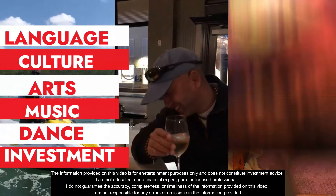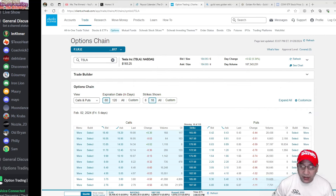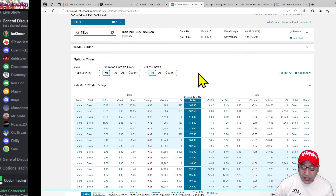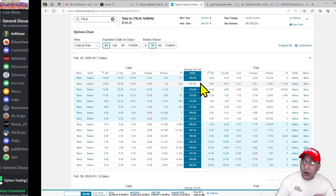Okay, so I am back here. I have the Tesla option chain open. The current price is 183. I want to look at this from the buyer perspective. I've been doing covered calls on Tesla, but now I want to understand the psychology behind the buyer — how they make money.